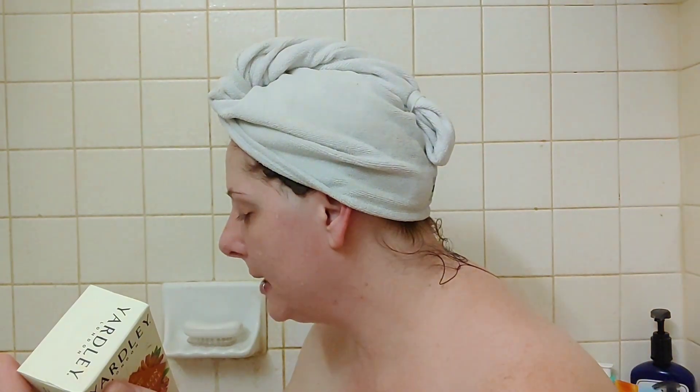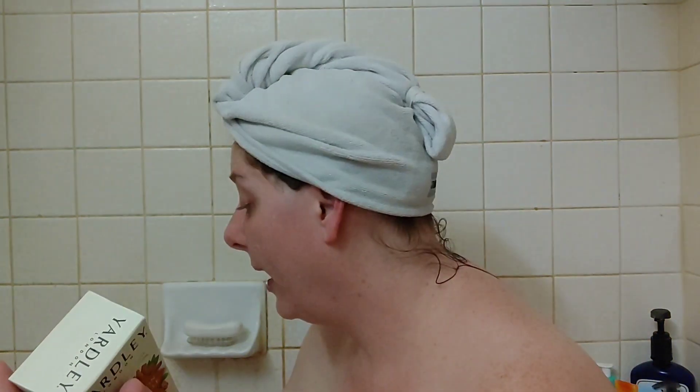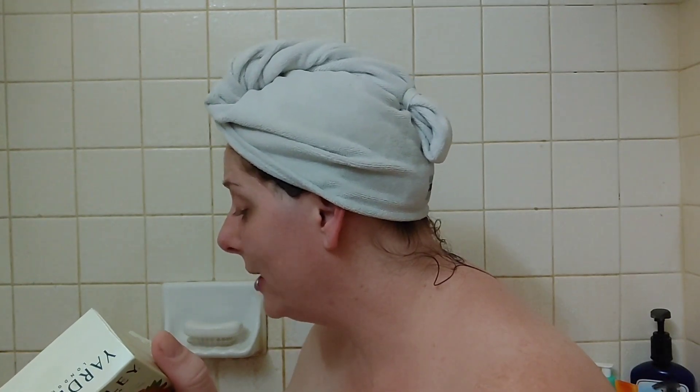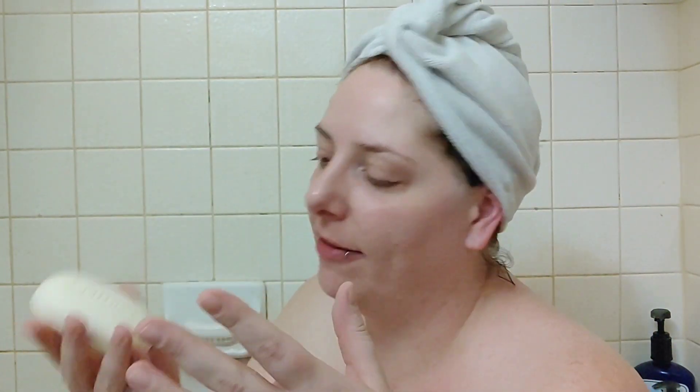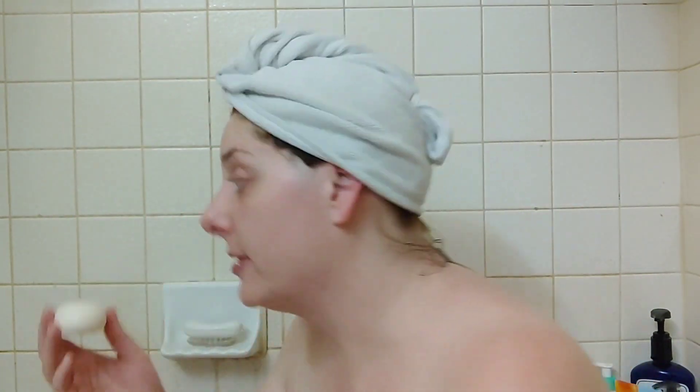Their fragrances are more on the natural side. It's supposed to be a moisturizing bath bar and a sweet, indulgent treat. Let's go ahead and open this up — I'm excited to use it. I grabbed a vanilla body spray for afterwards. Oh, it smells so good. All Yardley soaps pretty much look the same; they're all a kind of beige shade, but it's a pretty chunky bar. It smells like cranberry for real.